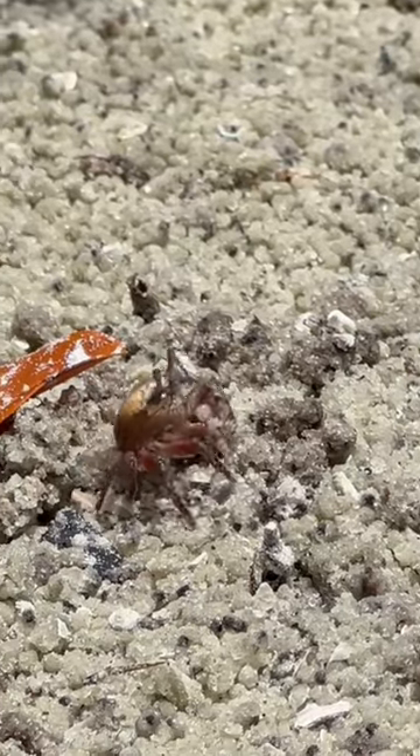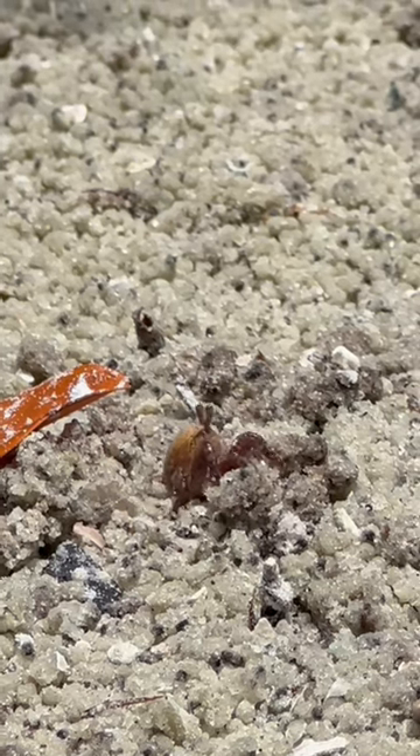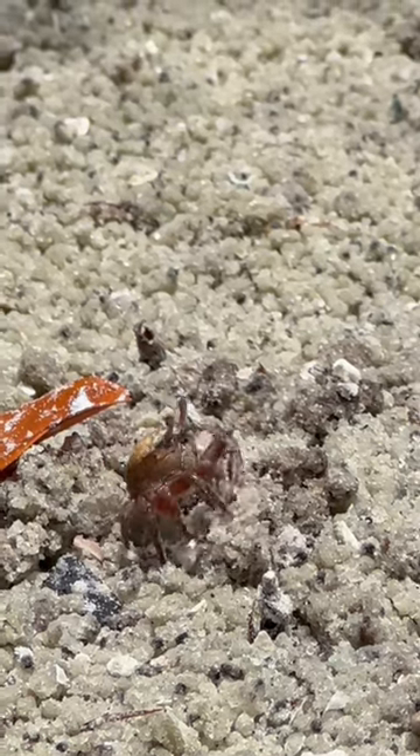I found a female fiddler crab climbing in and out of her hole, sifting through the sand. That's what she does when she's collecting food — probably algae and other sorts of debris.